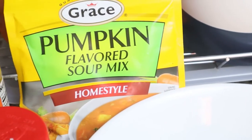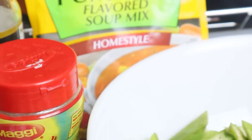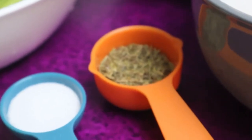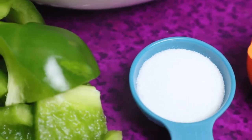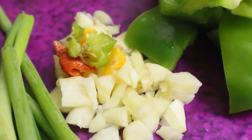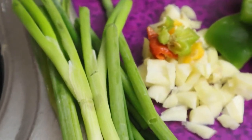My pumpkin flavored soup mix — I'll be using that because there's a shortage of the fish tea, so I'll be using the pumpkin mix along with the fish season to give it a combination that I would have gotten from the Maggi fish tea noodle. And here I have thyme leaves that I'll be using as well, my salt for flavor, my green bell peppers, my garlic that has been chopped, with some hot scotch bonnet pepper, and my scallions.